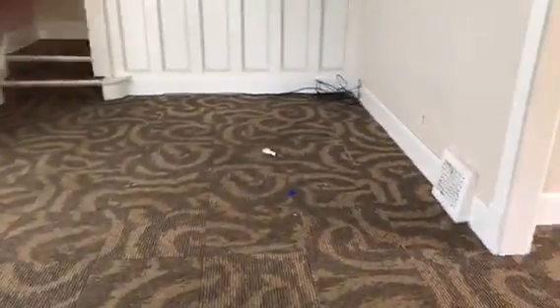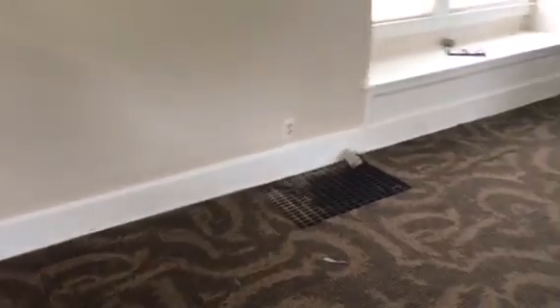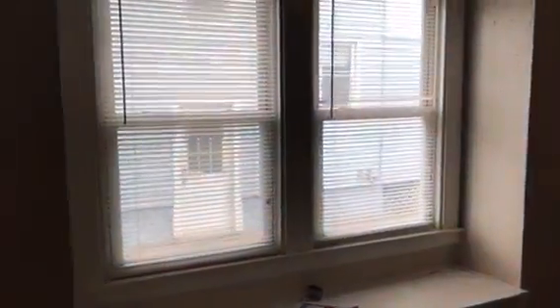Going into the living room. Carpet needs to be cleaned. All walls and ceilings are clean. Blinds to one window are good. The other window has a broken blind and a broken window.